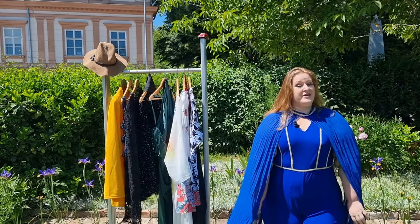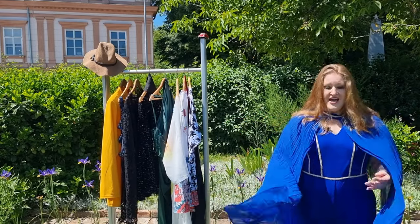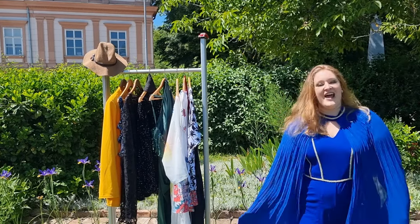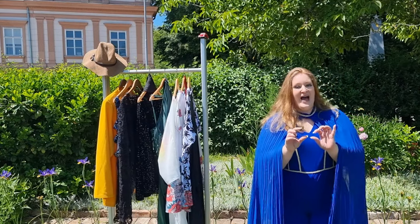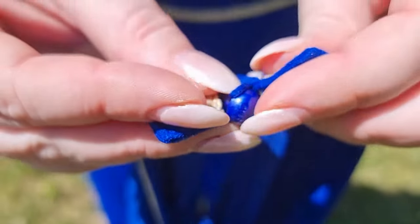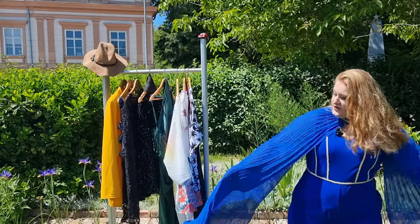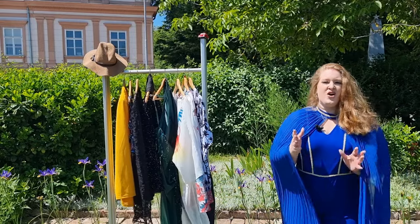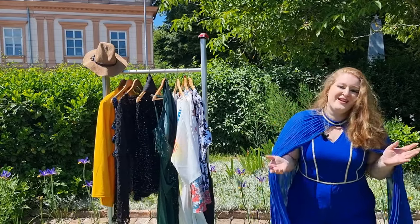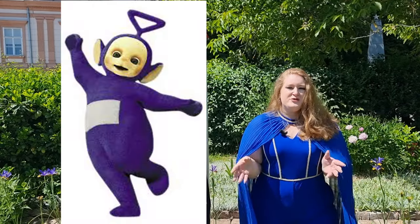I'm already wearing the first jumpsuit. The first thing I loved is this little detail - it covers my arms, it's very extra, and if you know me, you know I like to be very extra. At the back there's the tiniest button and a little rubber band that you have to put together - with my big nails, not the easiest task, but it's worth it. The sleeves are what make it beautiful; without them it gives a little bit of Teletubbies, I'm sorry.